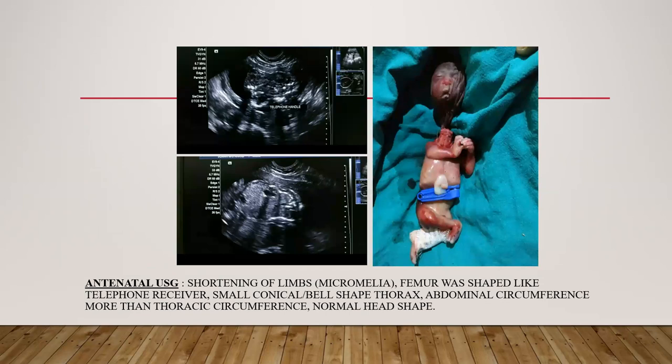This is the antenatal ultrasound. I will show the shortening of limbs, called micromelia. The femur was shaped like a telephone receiver, and there is a small conical bell-shaped thorax. Abdominal circumference is more than thoracic circumference, and there is normal head shape.